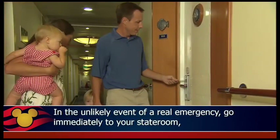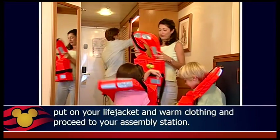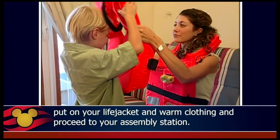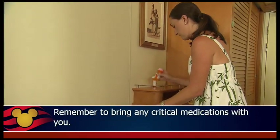In the unlikely event of a real emergency, go immediately to your stateroom, put on your life jacket and warm clothing, and proceed to your assembly station. Remember to bring any critical medications with you.